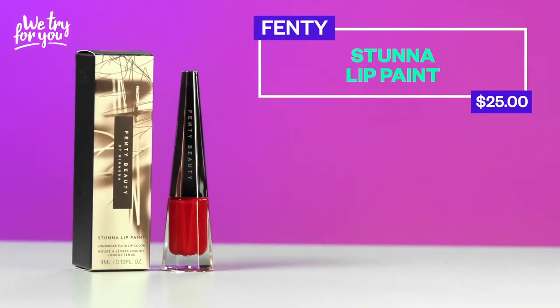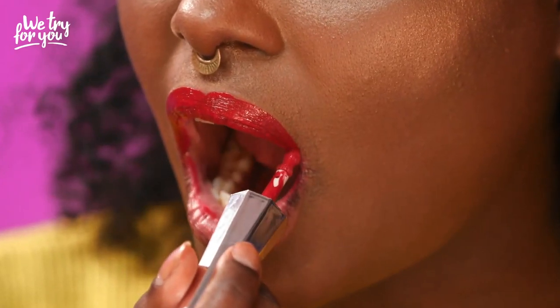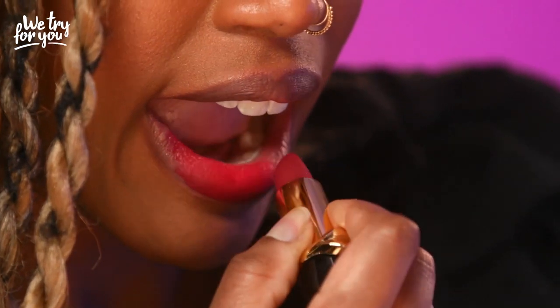Next up we had the original shade of the Fenty Beauty Stunna Lip Paint in Uncensored — $25. That's gonna be a win for me. I loved how thin it went on but it was still so thick and rich and opaque in color. I could keep talking about it. $25 is a bit steep but so well worth the wait — I don't know why I waited so long to try this. I love the shade, I love the intensity of color, and I also love the formula. Now we have Pat McGrath's very own lipstick for $40. I think it's a great lipstick — I think $40 is just too rich for my blood.